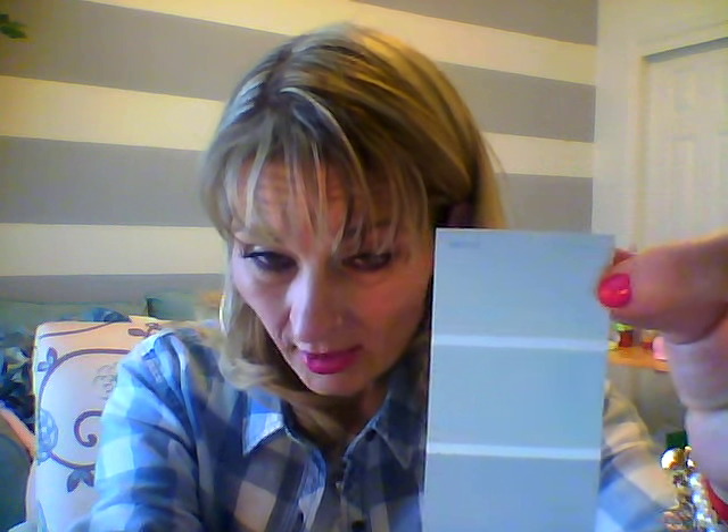Then we went to Bath and Body Works — they're having a crazy sale on their candles. I was going to show you some of the paint swatches. These are certainly way too dark — some of them have a little bit of dirt on them just because I had them tucked in my purse. So this is probably whatever color you like. I'm probably going to go with Dover White Cliff. It's right at the top — it's really, really close to white as you can get, but it's gray.